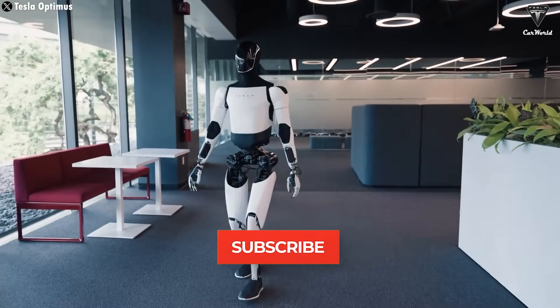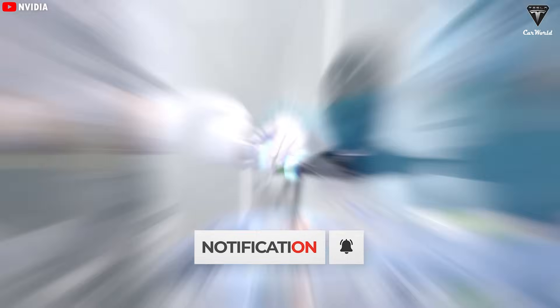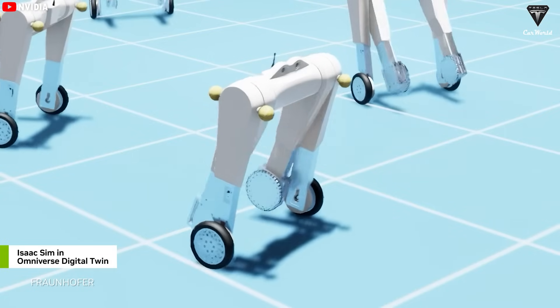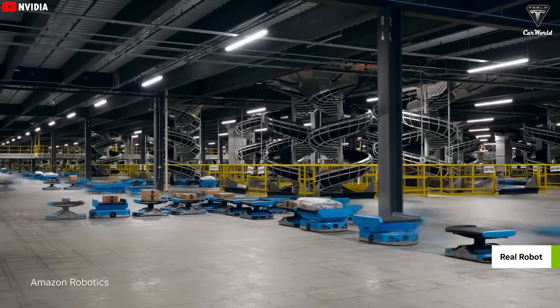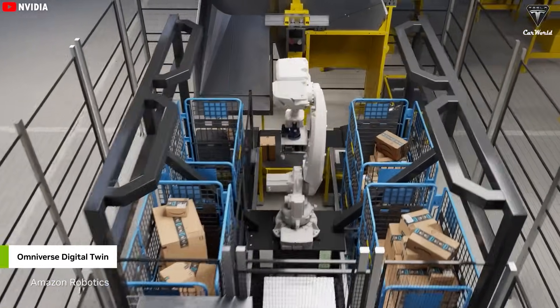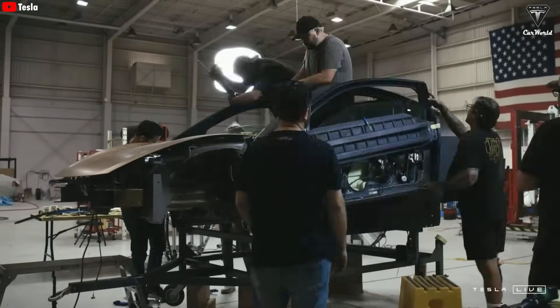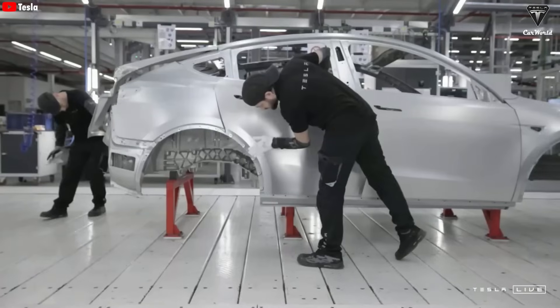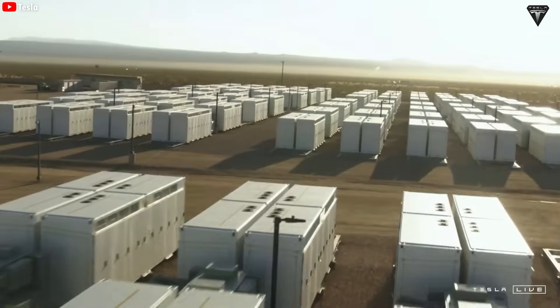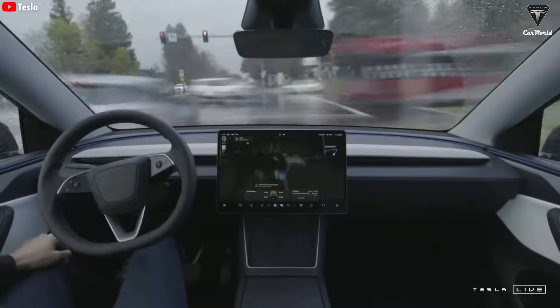Before we dive into how Optimus is going to be deployed on the CyberCab production line at Giga Texas, it's worth stepping back for a second, because it's clear the world is going through a major transformation, and AI is accelerating that shift faster than anyone expected. Even Tesla, the world's leading electric vehicle company, isn't just an EV automaker anymore. Bit by bit, it's becoming a full-on tech company with AI right at the heart of its entire strategy.